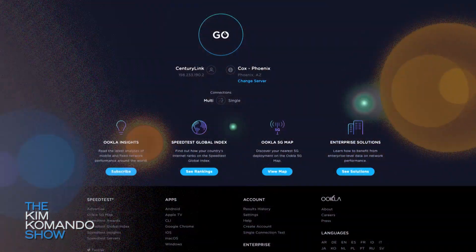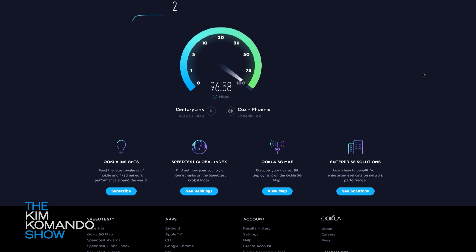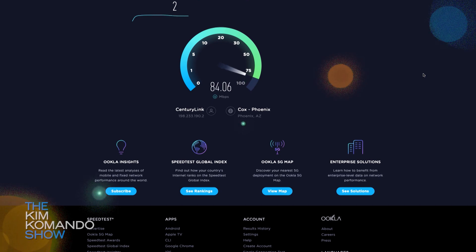The first one will answer the question: are you getting all the internet you're paying for? Speedtest has been around for some time now, and it's highly respected. It helps you figure out your internet speed, whether you're experiencing an outage, or even if you're being throttled by the carrier.